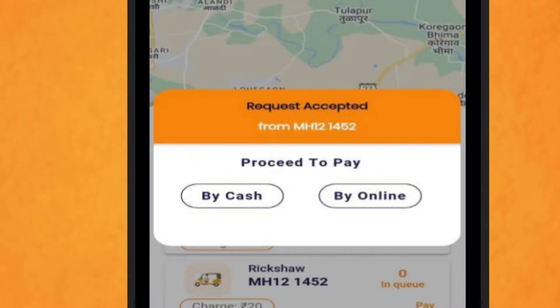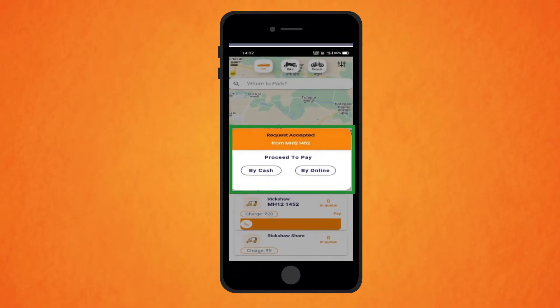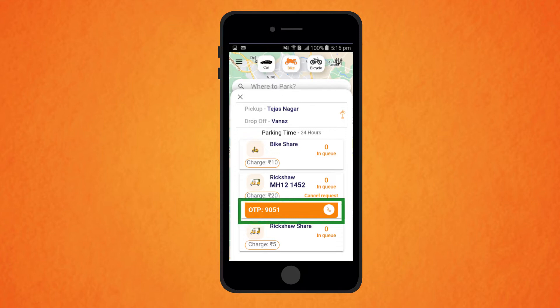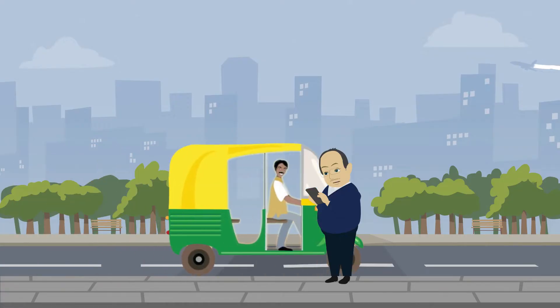Once the driver accepts your request, you will see the Proceed to Pay button in your app. Once the payment is done, you will receive an OTP. Provide this OTP to the rickshaw driver and you're done. Easy, right?